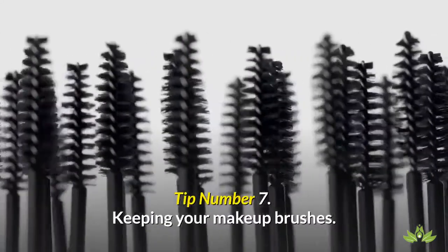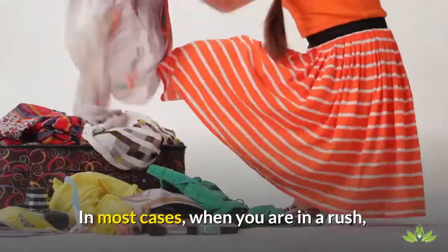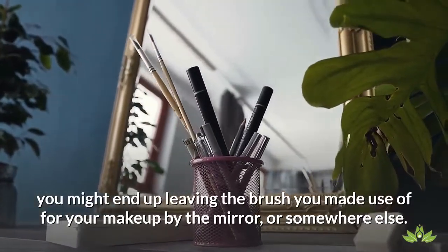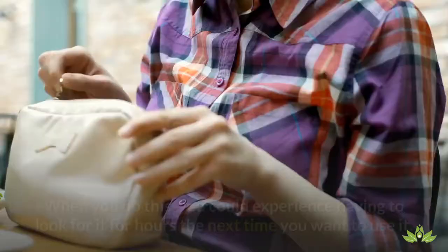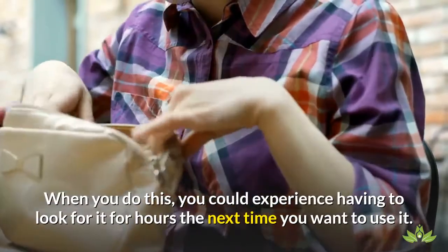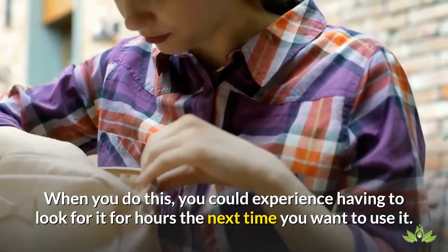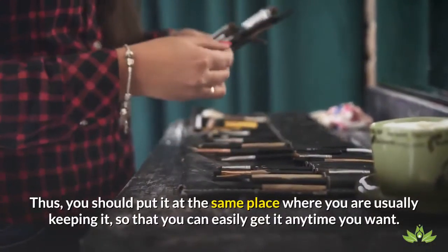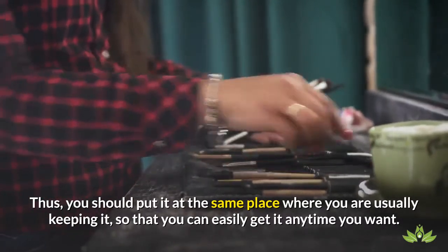Tip number 7: Keeping your makeup brushes. In most cases, when you are in a rush, you might end up leaving the brush you made use of for your makeup by the mirror or somewhere else. When you do this, you could experience having to look for it for hours the next time you want to use it. Thus, you should put it at the same place where you are usually keeping it, so that you can easily get it anytime you want.